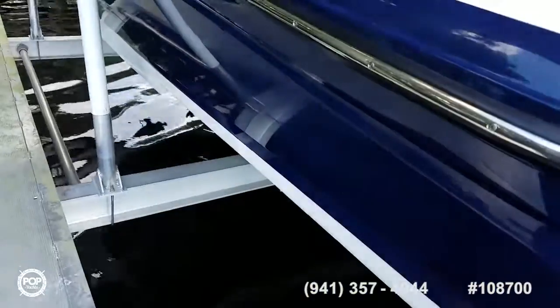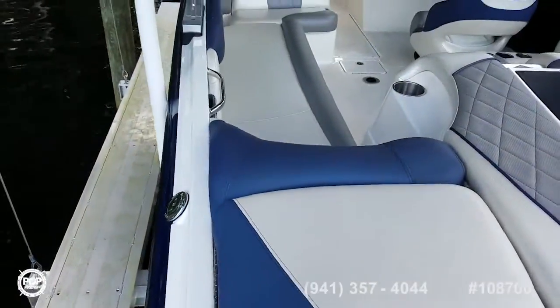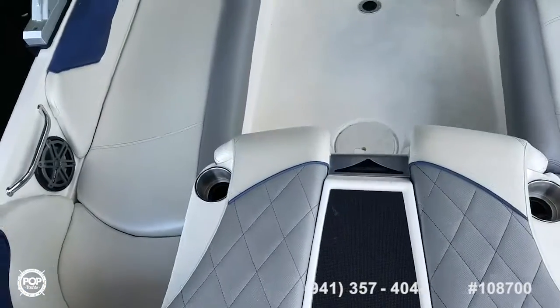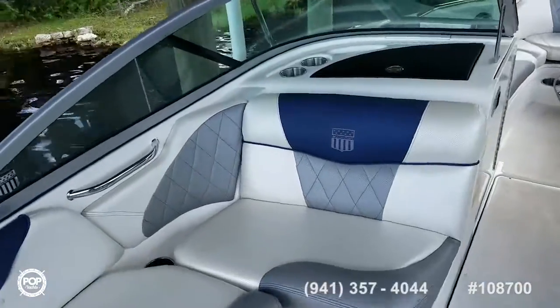Check out the port side here. Fuel fill on both sides. Non-skid traction to get you up into the cockpit area. Handholds right where you need them. Courtesy LED lighting as well.